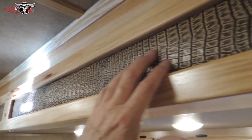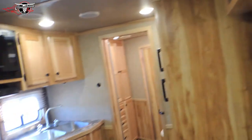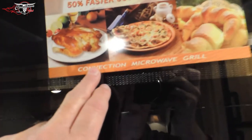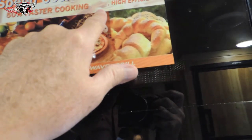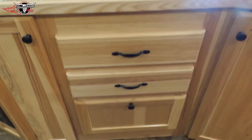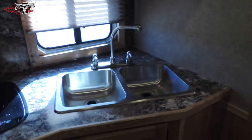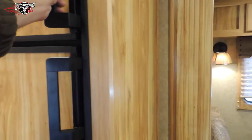I promise you, no gator was harmed in the making of this trailer — this gator trim is real, but God grew this solid hickory and man made this part. Come around here — recessed cooktop. We've upgraded this with a convection microwave, so you're baking chicken, turkey, pizza, bread — fifty percent faster cooking. That eliminates the gas oven down below, so now you've got four nice drawers and storage on the left, all hickory with soft-close shades.